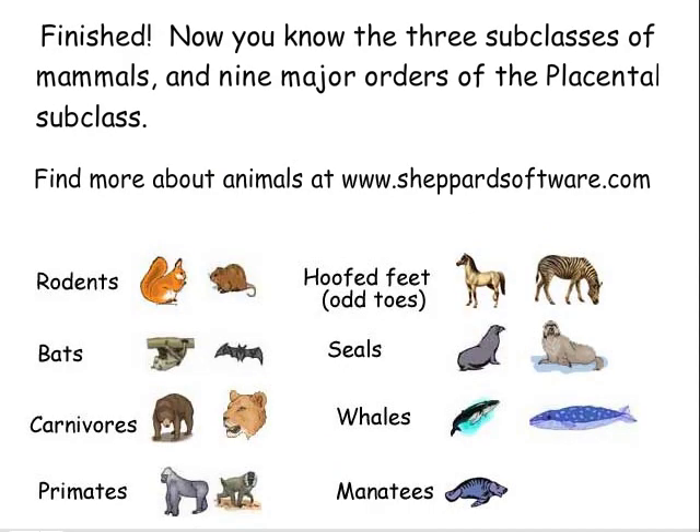Now you know the three subclasses of mammals and the nine major orders of the placental subclass. Find out more about animals at ShepherdSoftware.com.